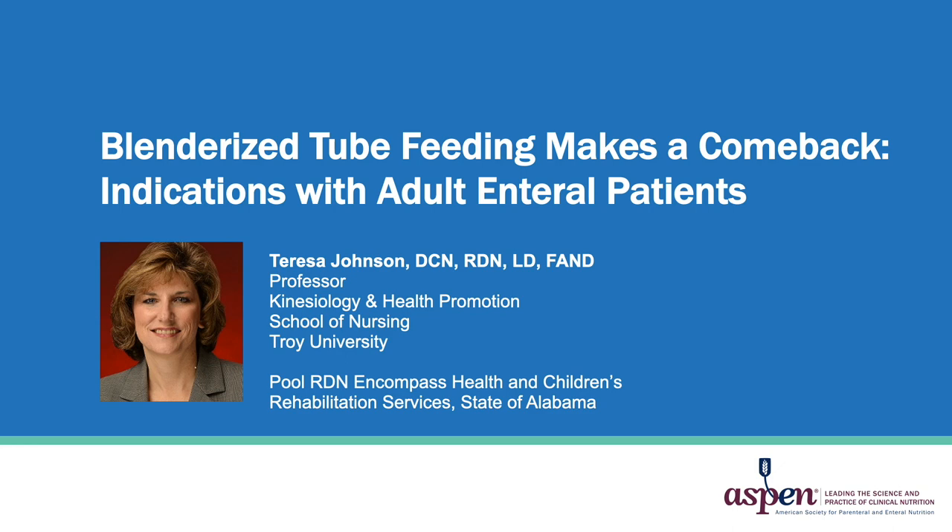Welcome to Blenderized Tube Feeding Makes a Comeback: Indications in Adult Enteral Patients. I'm your host, Dr. Theresa Johnson, professor at Troy University and a registered dietitian nutritionist with over 30 years in clinical practice.